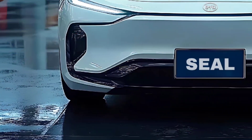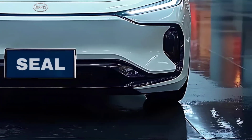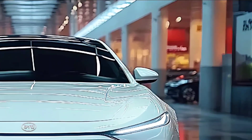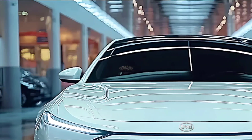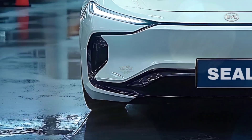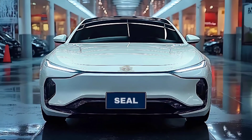According to BYD, even with the addition of new technology, the Chinese CLTC range of the Seal has decreased — to 510 kilometers from 550 kilometers for the 61.4 kilowatt-hour battery, and to 650 kilometers from 700 kilometers for the long-range 80.6 kilowatt-hour battery. The driving range in Australia is now between 460 and 570 kilometers, although it is unknown how the tighter WLTP figure has influenced this.